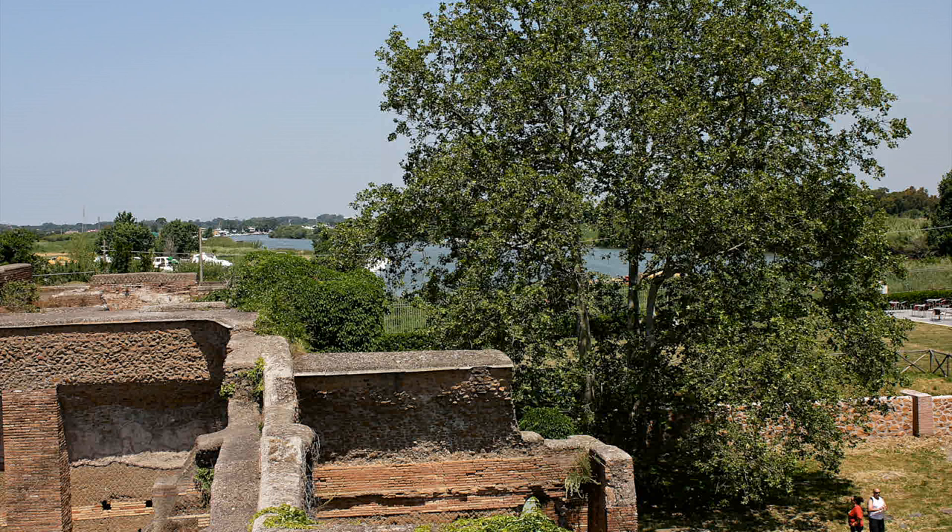Through the trees, you can catch a glimpse of the Tiber River, which had buried the city for more than a millennium.